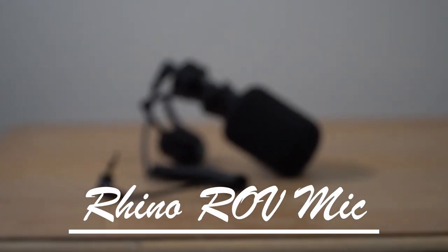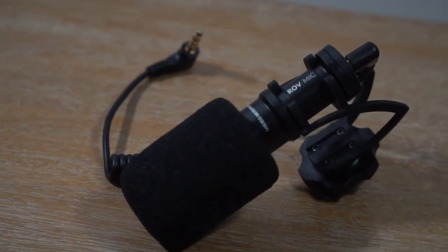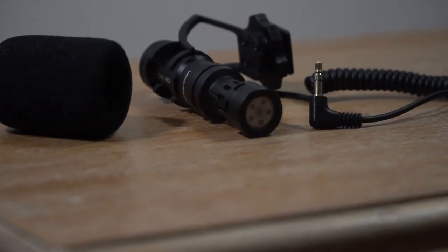I also use the Rode Video Micro microphone — I might put some b-roll of it on screen. I use it all the time. It's basically super small and it cuts in and out every now and then, usually in windy environments. But it makes it sound way better than the onboard camera microphone.